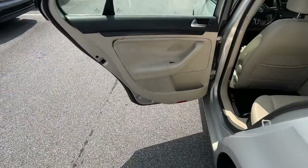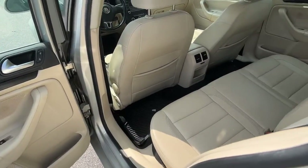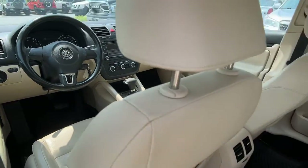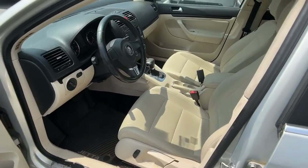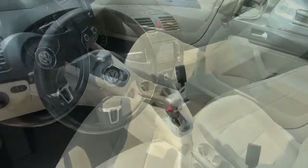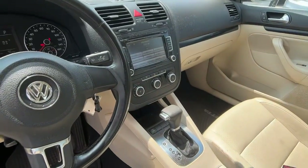These are just some of the great options this vehicle comes with: keyless entry, sun/moonroof, satellite radio, premium sound system, heated mirrors, Bluetooth connection, heated front seats, aluminum wheels, stability control, leather steering wheel.